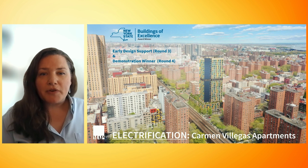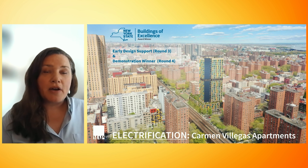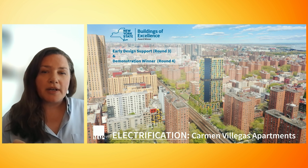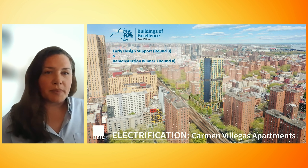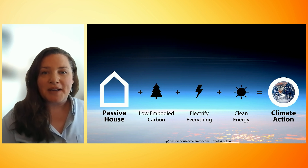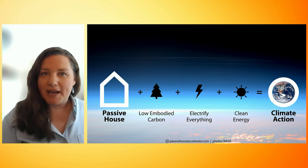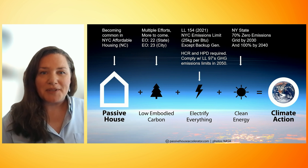The early design support program directs funding to approved design firms to strengthen their capacity to create carbon neutral projects, specifically targeting impact across entire portfolios rather than individual projects. Full electrification is a fundamental element in our industry's climate action approach as outlined by the Passive House Accelerator and Reimagine Buildings.